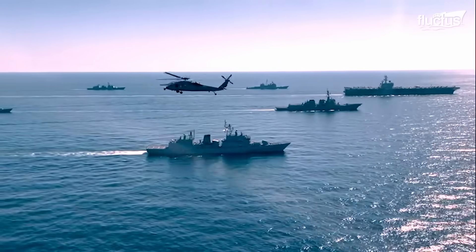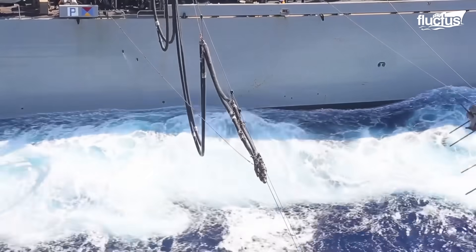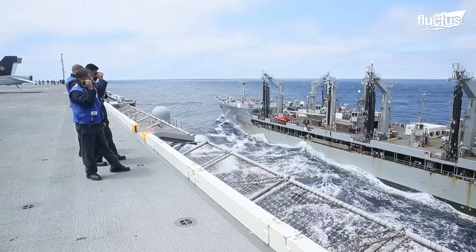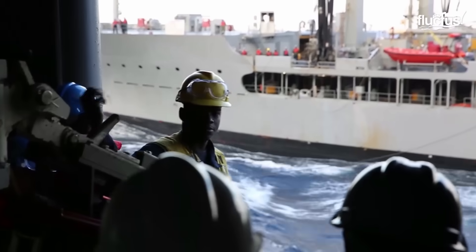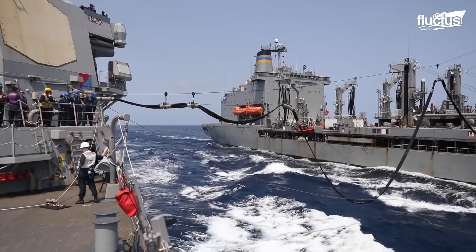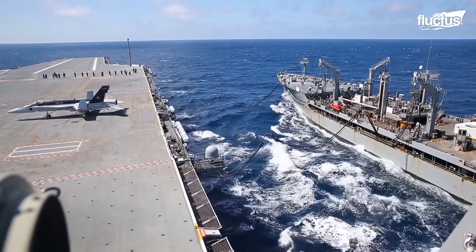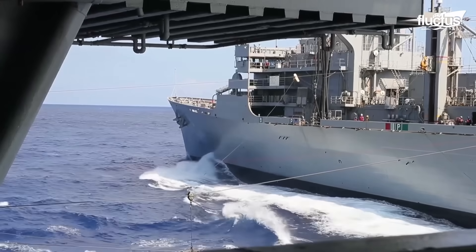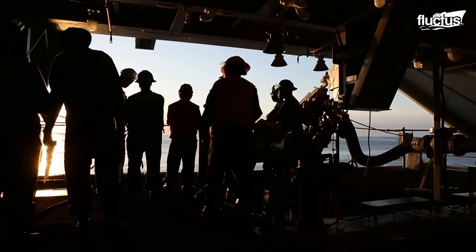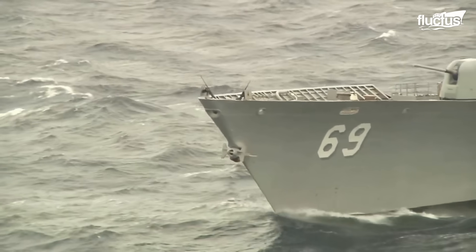The United States Navy operates at least 450 ships that require underway replenishment, or UNREP. The process was developed to replenish and refuel up to two U.S. Navy ships simultaneously anywhere in the world. The process has been chosen from many previous ideas and has stood the test of time, but it is not as straightforward as it may seem.